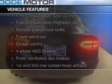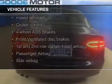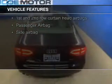The features include a turbocharger, a power sunroof, leather seats, Sirius XM satellite radio, digital audio input, and steering wheel controls.